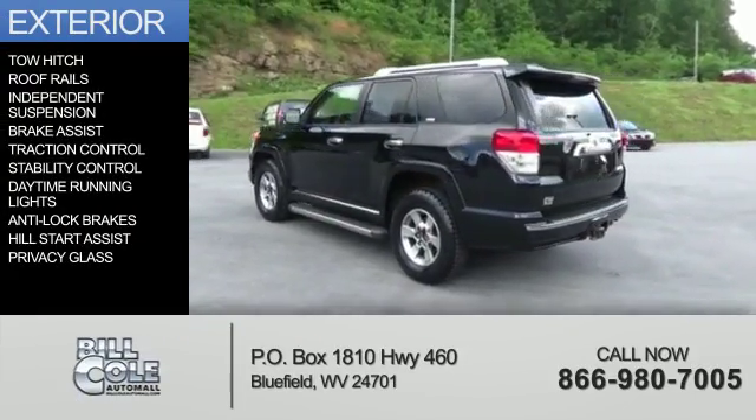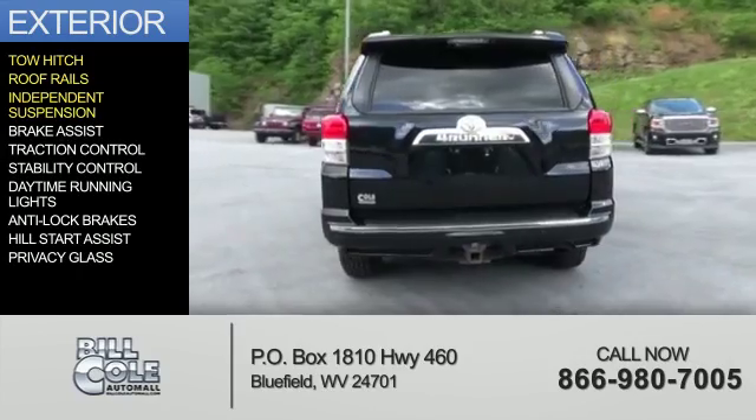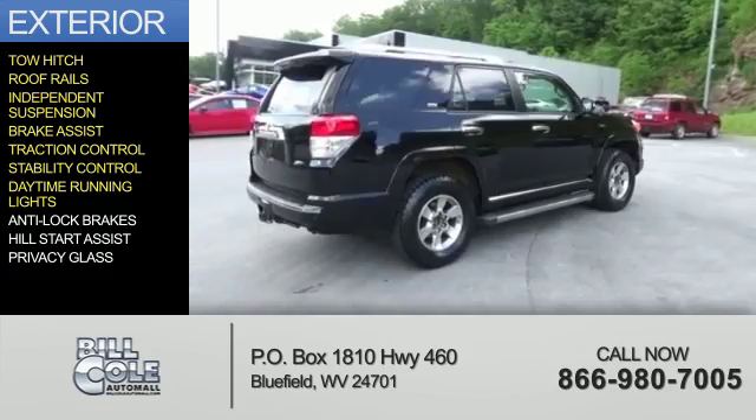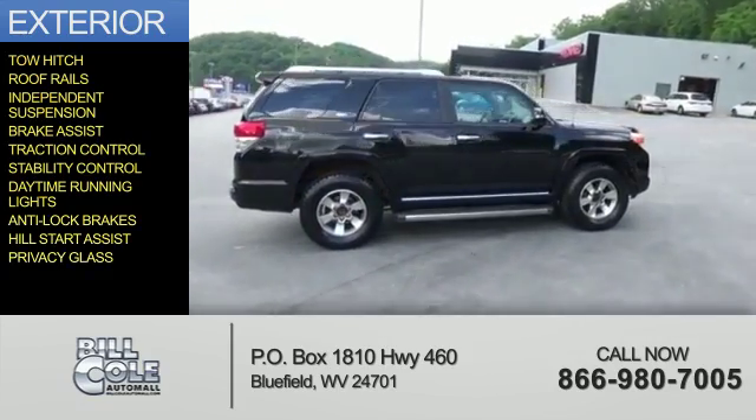The features include tow hitch, roof rails, independent suspension, brake assist, traction control, stability control, daytime running lights, anti-lock brakes, hill start assist, and privacy glass.